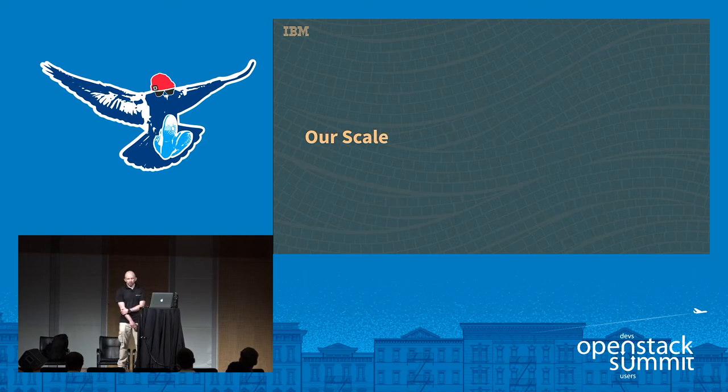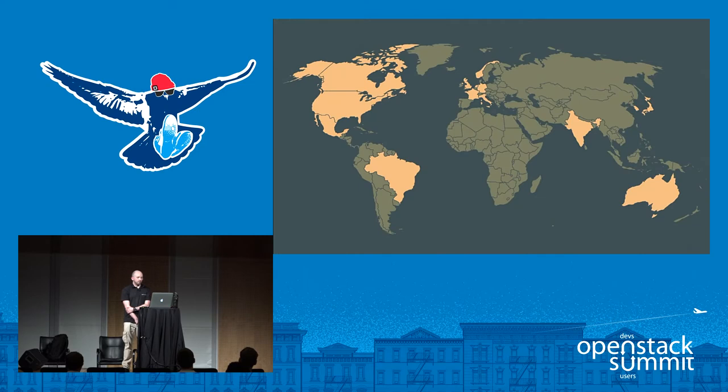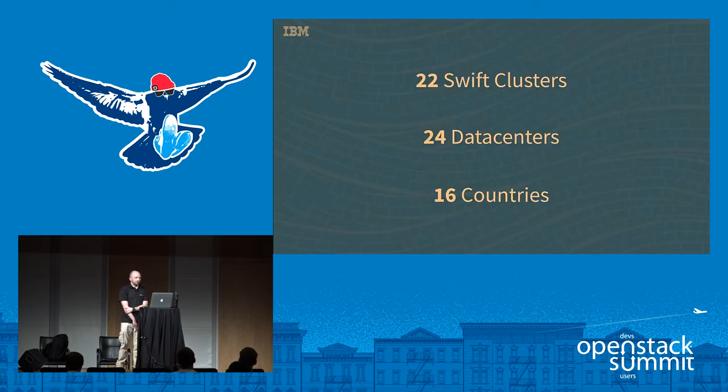Now, a few numbers about our scale. You can see visually on the map our global footprint — these are all the countries, plus two that were too small to fit in the pixels. We have 22 Swift clusters today, and these are all distinct ones — they're not connected with any sort of additional regions in the ring. This is across 24 data centers, because two of these clusters are multi-DC clusters, and in the same region there are usually multiple data centers for some of SoftLayer's bigger data centers.